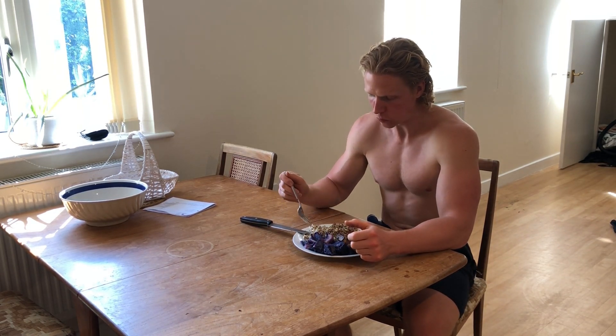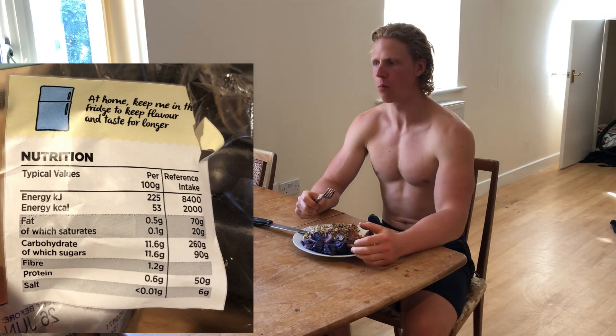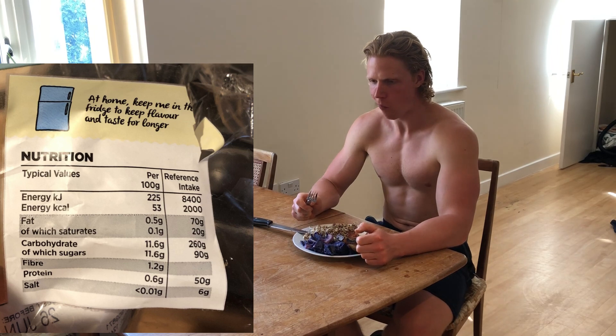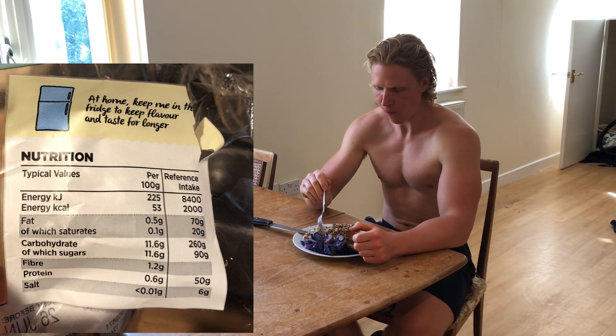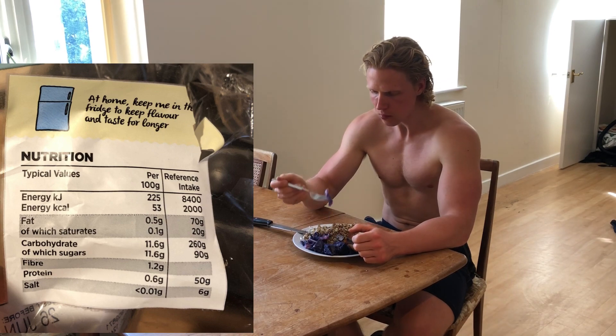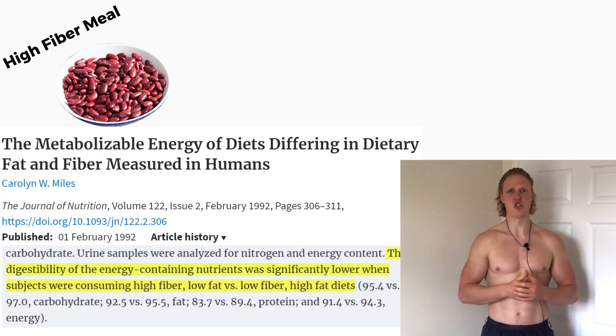The calories shown on food packages may not be exactly the number of calories that will go through your digestive system and make it to your body — chances are the actual value will be slightly less. For example, let's say you eat a meal that has a high amount of fiber. Dietary fiber can bind a small amount of fat and protein in the stomach and carry it out without digestion.